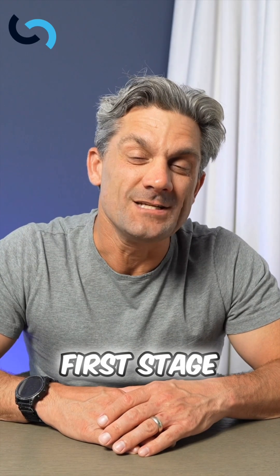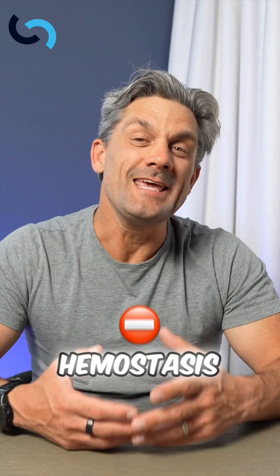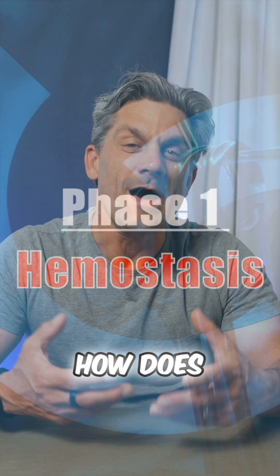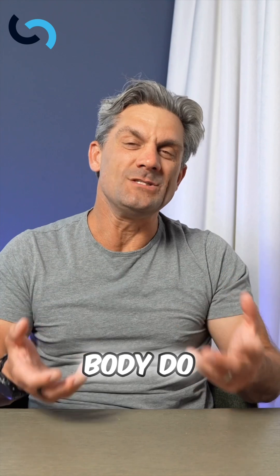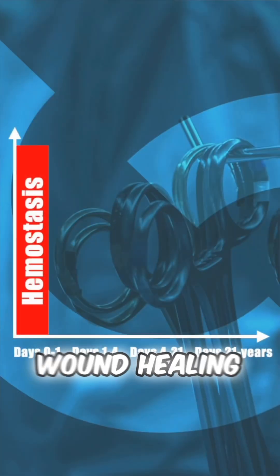So what do you think the first stage of wound healing is? The first stage of wound healing is hemostasis. We've got to stop the bleeding. How does that happen? What does the body do to achieve hemostasis, and why is this important in wound healing?